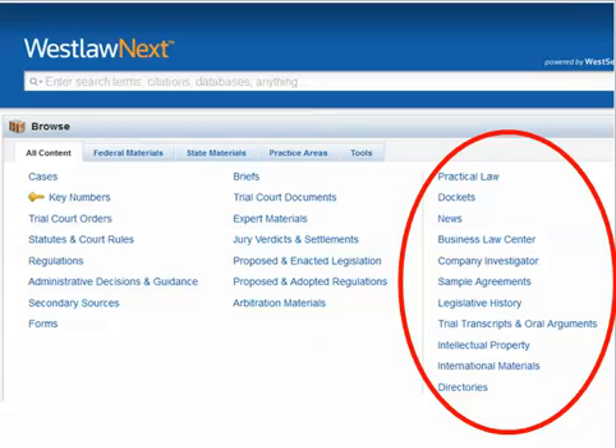Once you've decided what to look for and where to look for it, you may also have options about how to search for it. Lexis and Westlaw offer more than one type of searching, letting the researcher choose between natural language search and Boolean searching. Some systems, like Bloomberg Law, require a Boolean search. Two other videos in this series will help you learn how to craft better Boolean searches, and a separate video explains a little bit about how the natural language search engines operate.